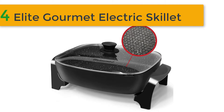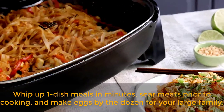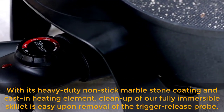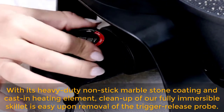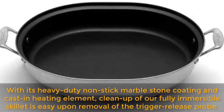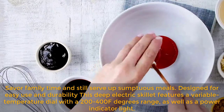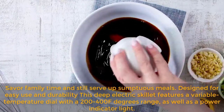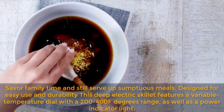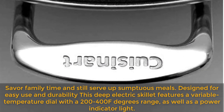Best of 4: Elite Gourmet Electric Skillet. Whip up one dish meals in minutes, sear meats prior to cooking, and make eggs by the dozen for your large family. With its heavy duty non-stick marble stone coating and cast heating element, cleanup of our fully immersible skillet is easy upon removal of the trigger release probe. Designed for easy use and durability, this deep electric skillet features a variable temperature dial with a 200–400°F range, as well as a power indicator light.